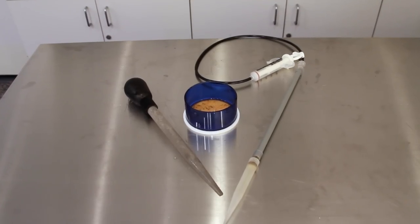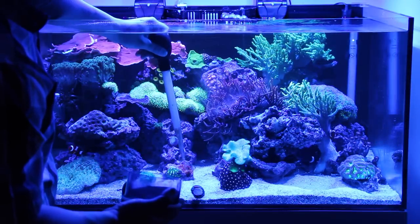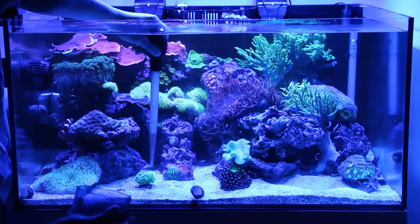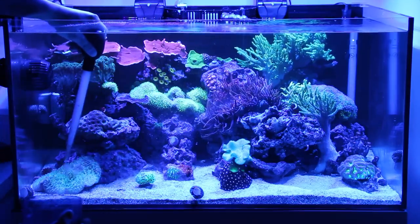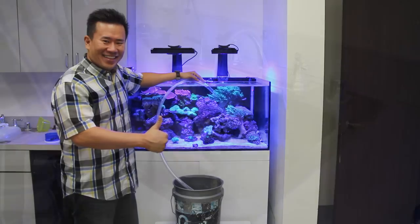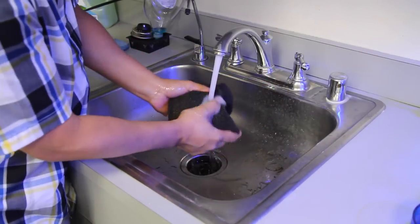Spot feeding with a bulb syringe or feeding device is the best method to deliver food to your corals. This helps reduce leftover food in your aquarium, which is pretty much inevitable when feeding corals, so be sure to keep an eye on your waste parameters. More frequent water exchanges and regular maintenance of your mechanical filtration will be important when you start feeding your corals regularly.